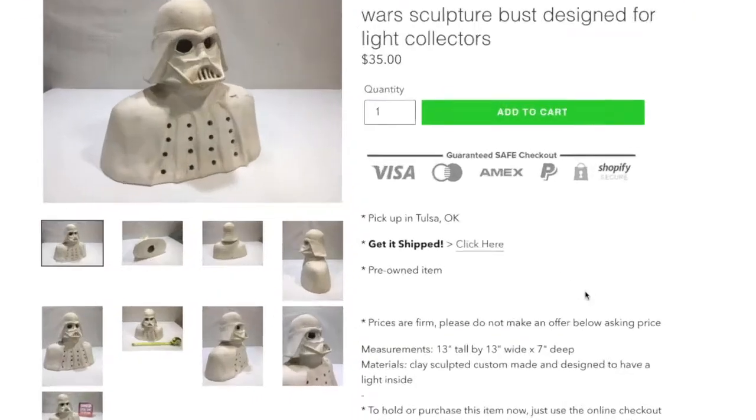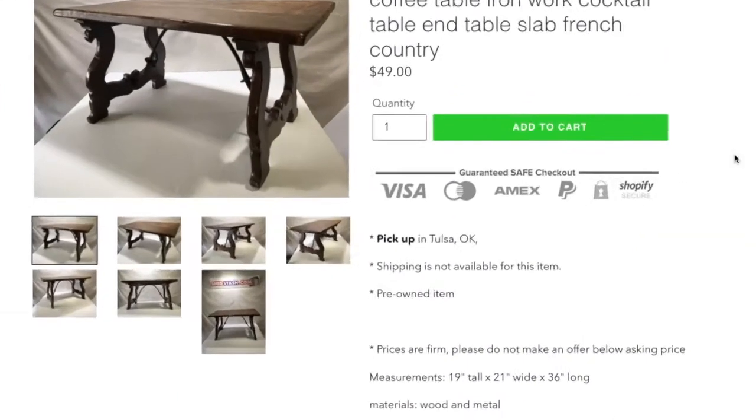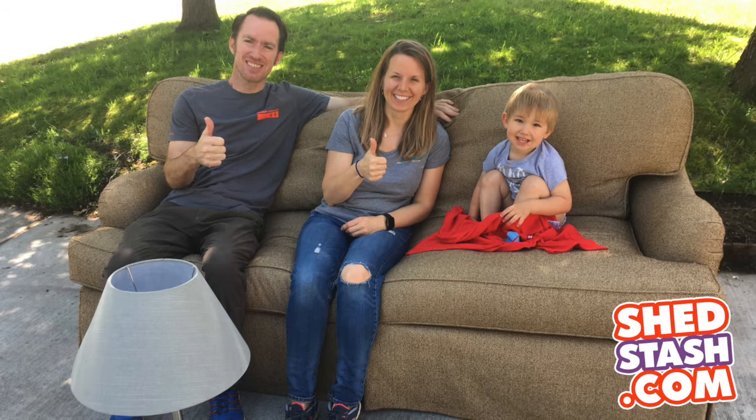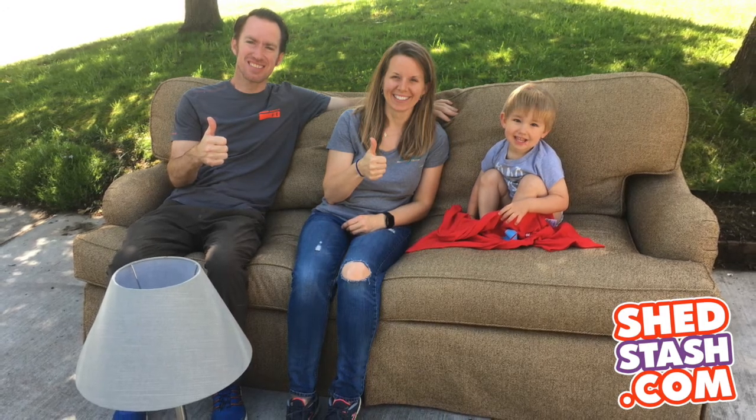The item description is also where you can find out if the item can be shipped or not. If it can, you'll see a shipping link that'll take you to eBay. If it can't, it'll just say it can't be shipped. You can also have any item delivered to your driveway or apartment parking lot for an added fee. Here's a picture of that in action with Ben and Ashley, who purchased this couch and lamp on the website and had it delivered to their driveway. To get a delivery price, which can also be paid for right on the site, just text me the city and two nearest cross streets to where you live.